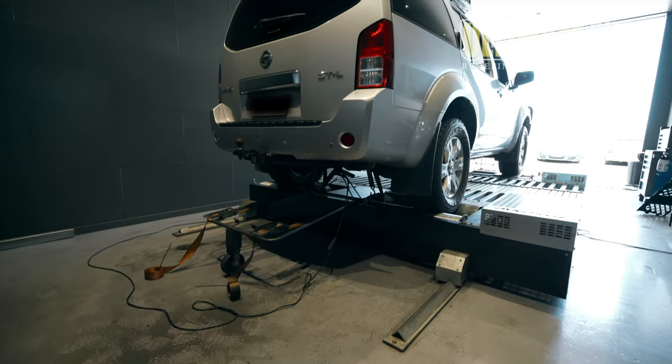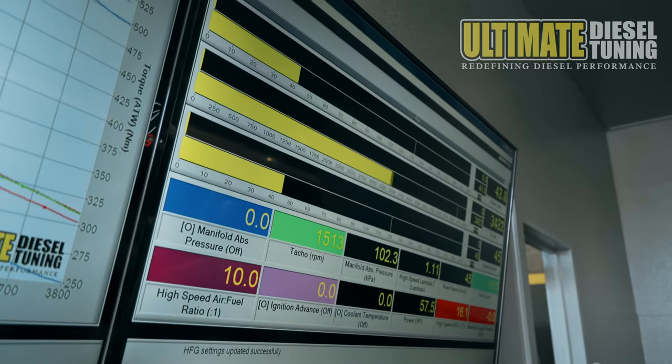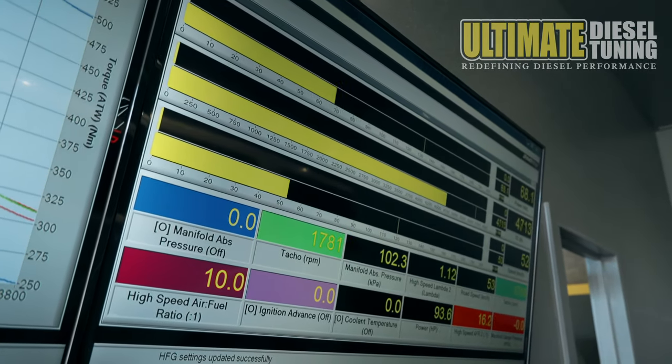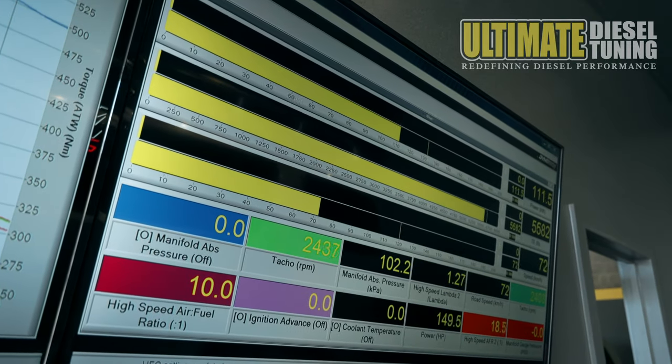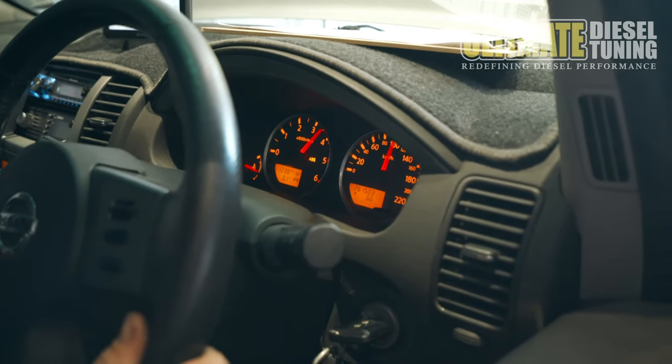With the tune, we're going to concentrate on achieving all of this for him. First of all, for our custom dyno tuning procedure, we carry out power runs on the dyno in standard form to get base power and torque figures at the wheels, so we know what we're starting with. We also test to confirm that the engine is running correctly, then we carry out the custom dyno tune.